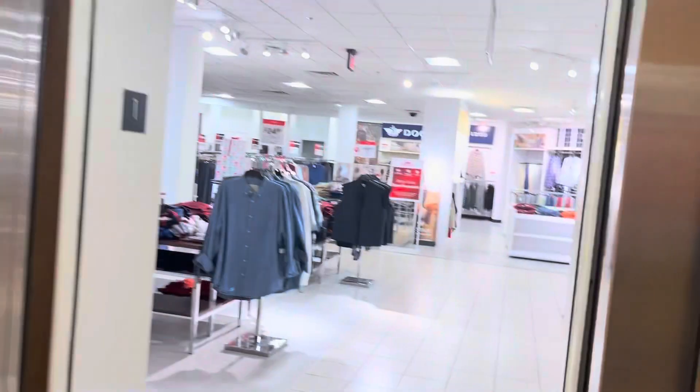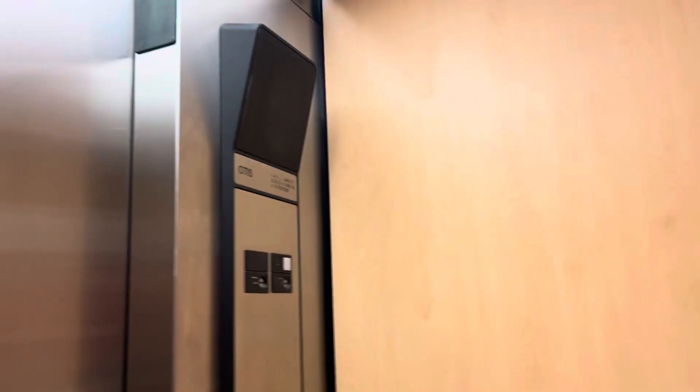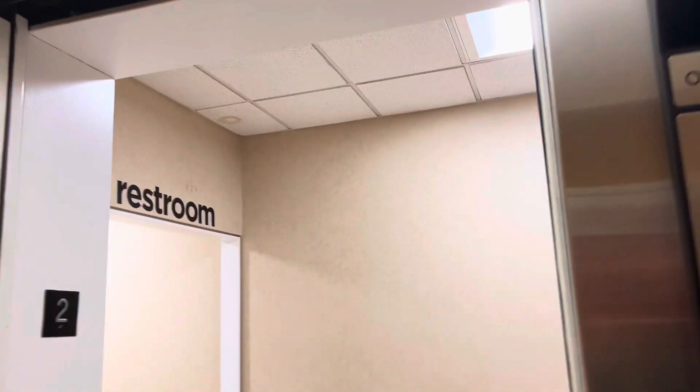Let's go up to two. They're made with railings and these look like the same as the one at Belk here at Carolina Place. There are restrooms right over there.